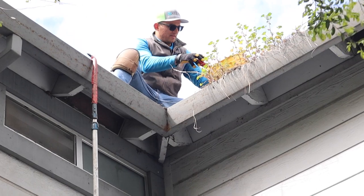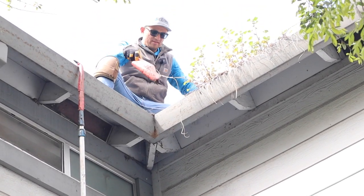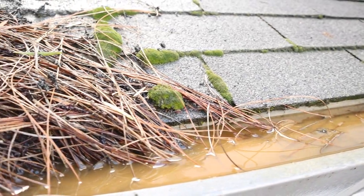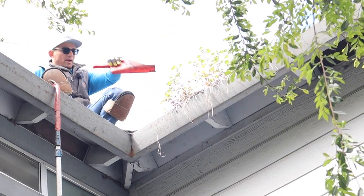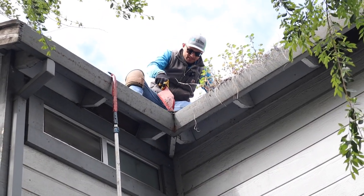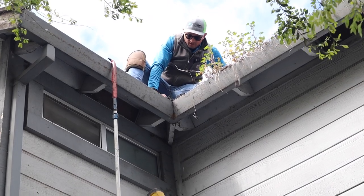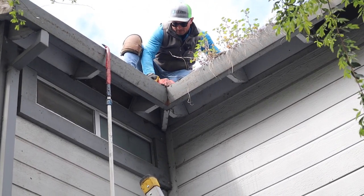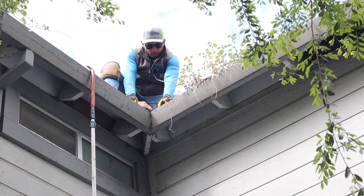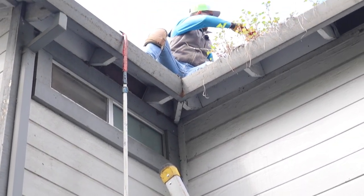So Edgar, why did this customer hit you up? Is the gutters affecting the house, or is it unpleasant to see, or is it that time of year? The main reason he hit me up — I mean, you can see it from there. You can definitely tell that it's needed. But aside from that, with all this rain, all this rain wasn't even going down the gutters. It was literally just going down the roof and creating a waterfall. So that's why he hit me up.